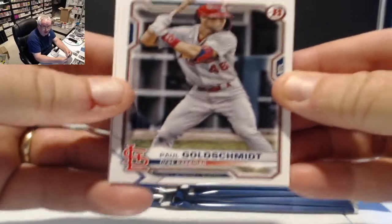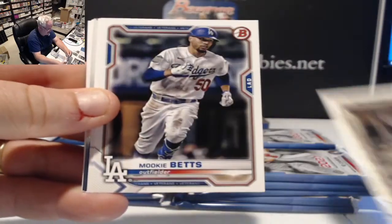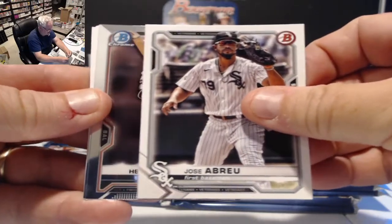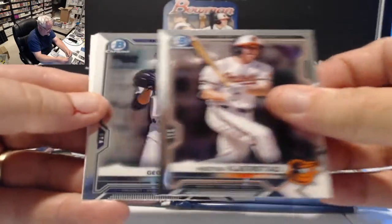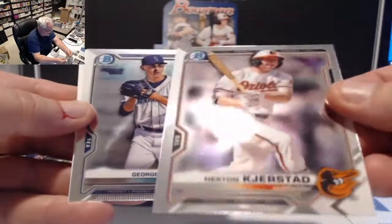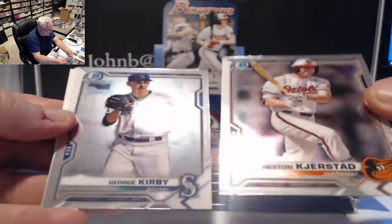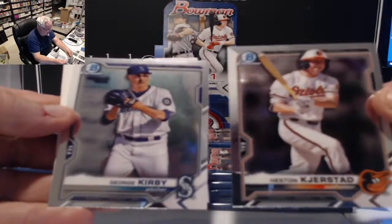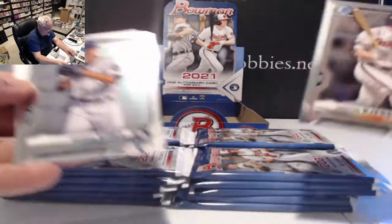Going a little slow so we can see the cards. We have Gold Schmitz, Josh Bell, Mookie, Bregman, Abreu. First chrome is Heston Kerstadt — that's his second card in chrome — and George Kirby. The base cards look a lot better than they have in the past. These are much more shiny and have a better finish than in previous years.